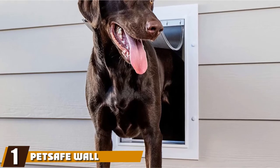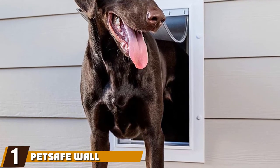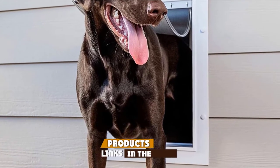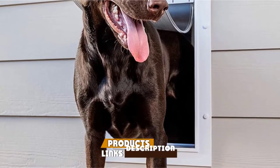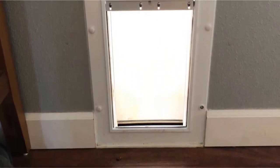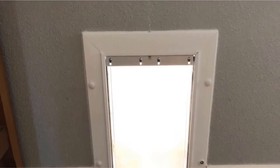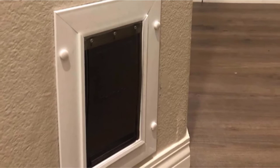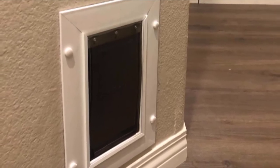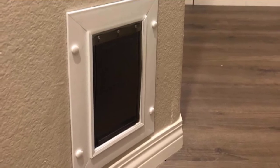At the first position of our list, we have the PetSafe Wall Entry Pet Door. PetSafe is one of the best-known brands in this vertical, and they produce first-class gear that's also priced reasonably. This wall entry pet door continues that winning tradition. Of the three sizes available, this model is the large, ideal for bigger breeds weighing up to 100 pounds. The opening of the flap measures 10.25 x 16.25 inches.